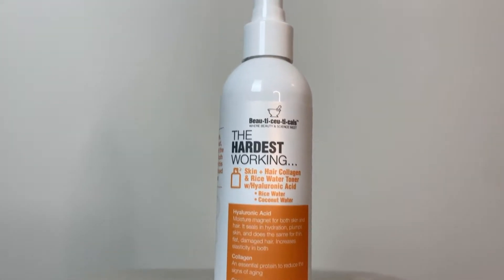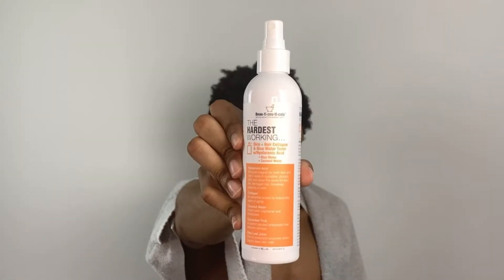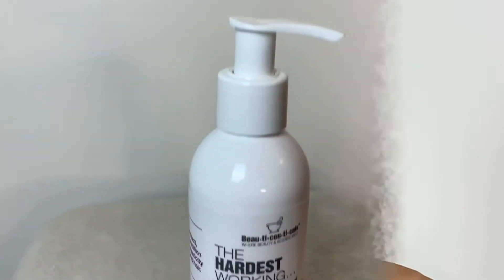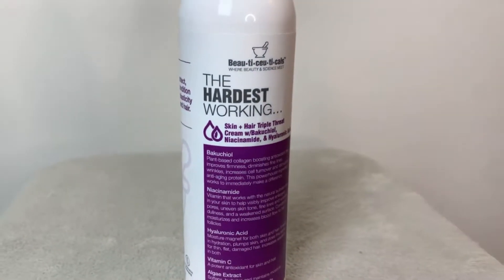Now I'll be going in with the skin and hair collagen and rice water toner. This reduces redness in the skin and leaves it looking shiny and smelling amazing. And for my third step, I'm gonna be going in with the skin and hair triple threat cream.